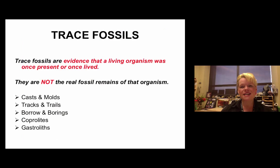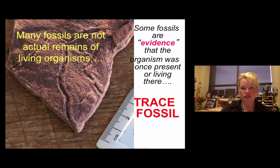Trace fossils are evidence that an organism was once living in an area but is no longer there. You're going to find more trace fossils than body fossils as a general rule of thumb. Casts and molds are probably the two most common. In this picture, you can see trails of an organism like trilobites. We can compare these to modern animals with similar behaviors to understand what traces they left behind, just as finding human footprints from a million years ago would let us hypothesize about who made them.